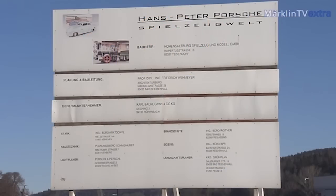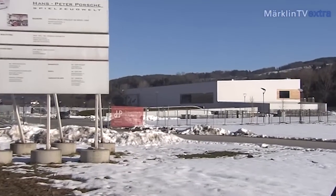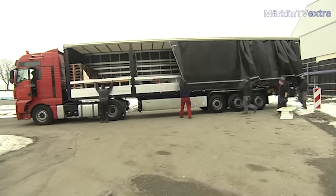I'm here today to present a Märklin dream layout. In Anger, Bavaria, just before the Austrian border near Salzburg, Hans-Peter Porsche, an avid collector of toys, has decided to build a 25,000 square foot museum to house his amazing toy collection. Hans-Peter Porsche is the grandson of Ferdinand Porsche, the founder of the Porsche automobile company.